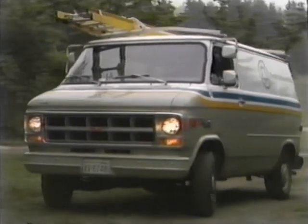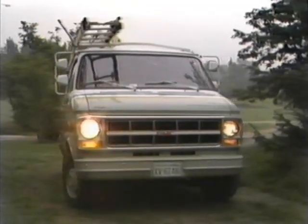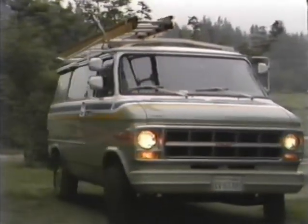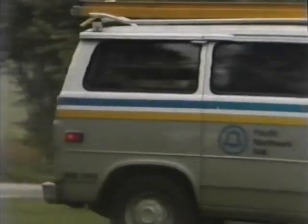If necessary, use a guide or get out and look around. Honk your horn, then back very slowly. Always place your vehicle in a position to drive out when leaving.